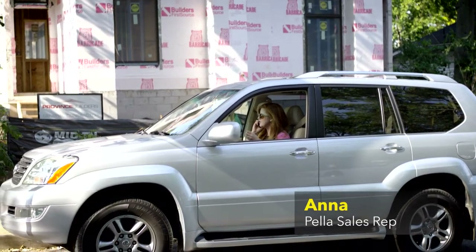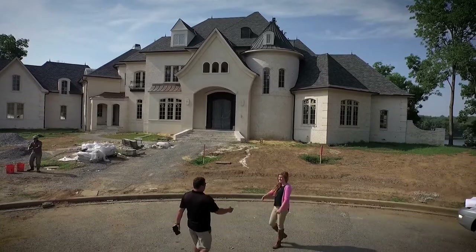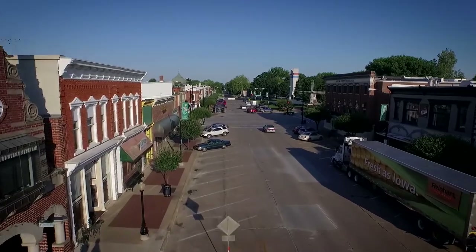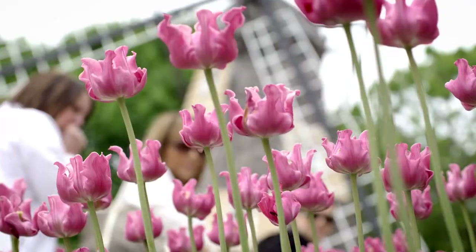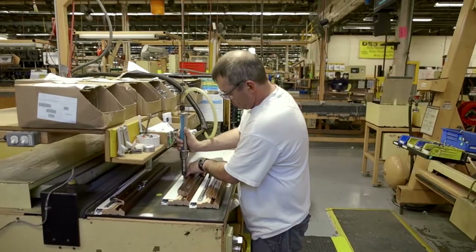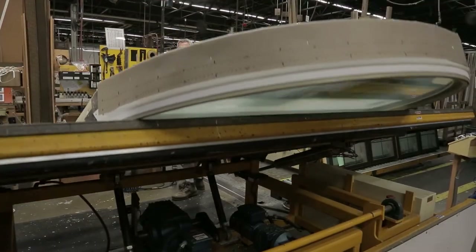My name is Anna. I'm a Pella sales rep based in Nashville. I've had a couple of builders visit Pella, Iowa, and the experience really opened their eyes. When you see Pella, you see we've been here more than 90 years in the same headquarters, in the same town. You see where the Pella spirit comes from — a proud Dutch heritage, strong Midwest values, a history of continuous improvement, and a drive to always make things better that dates back to 1925.